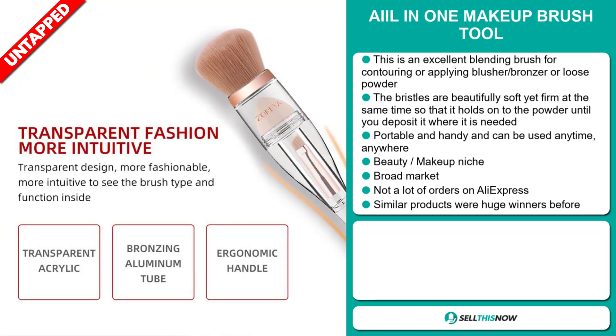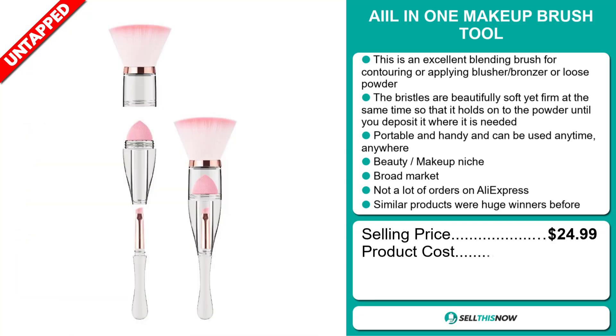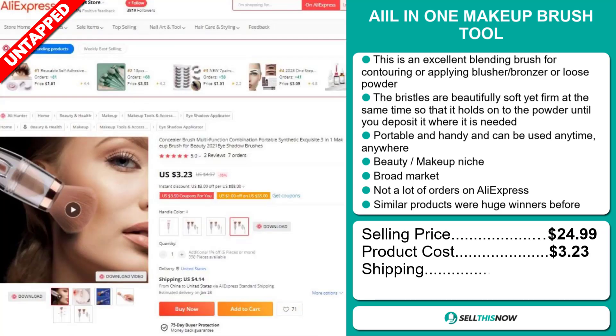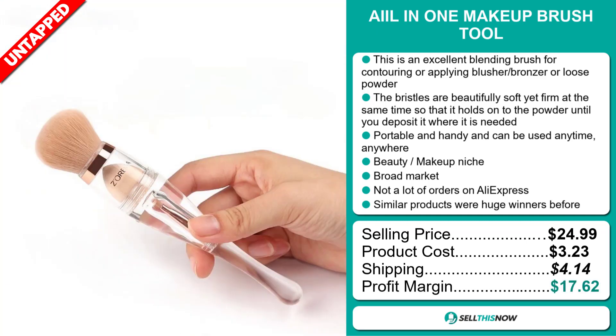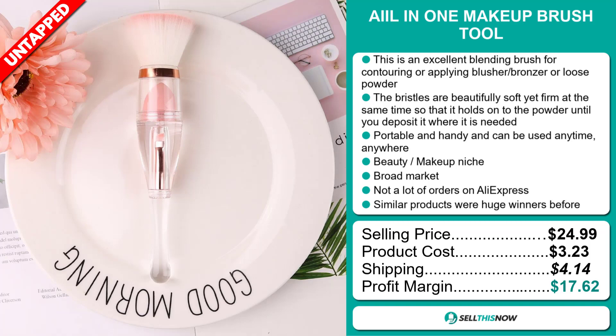The selling price for the All-in-One Makeup Brush Tool is just under $25, whereas the product cost is only $3.23. Shipping will set you back $4.14, so you're looking at a very good profit margin of $17.62. Sell this now!